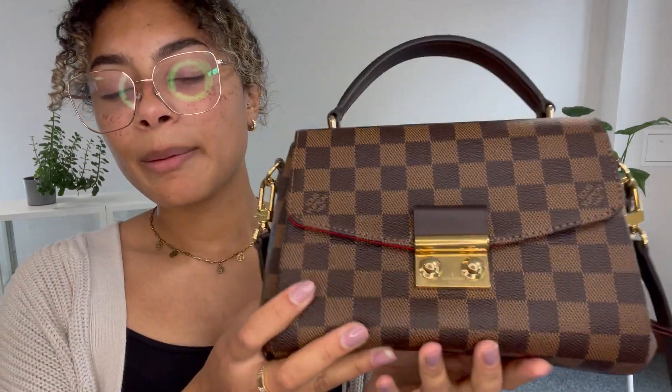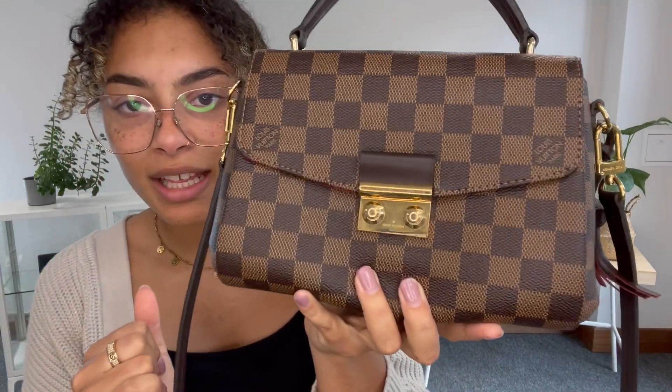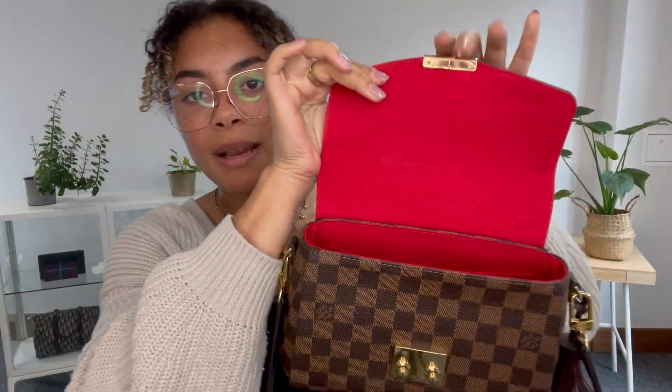We've got a flap closure and it's got this pinch lock fastening, which I actually think is really cute - it's why the bag looks so cute. It looks like little eyes and a little face. Very, very cute. You just pinch that and it opens up like that.